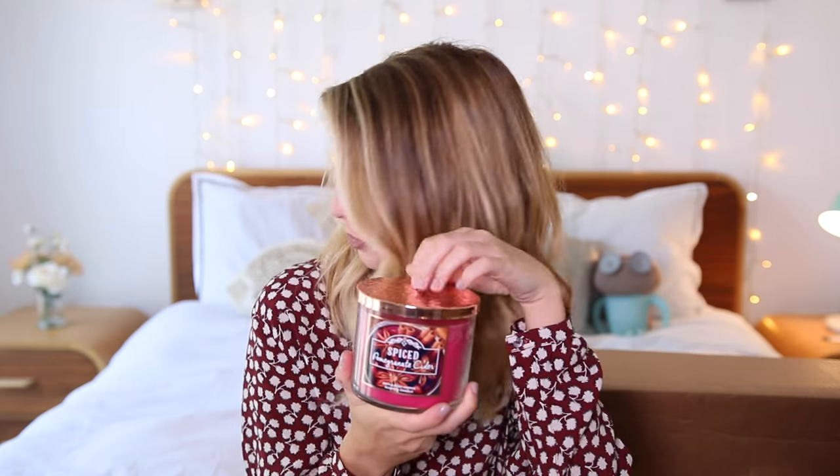Okay, Spiced Pomegranate Cider. I have no idea what this is gonna smell like. Ruby red pomegranate, sweet apple cider, muddled blackberry, and star anise. Ooooooh. That smells... so... good. Oh my god. This is like a mulled wine. That smells quite Christmassy, actually — this'll be a good one to light in November, I feel like.